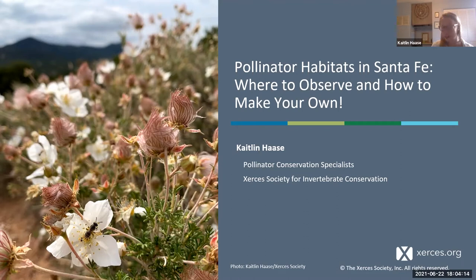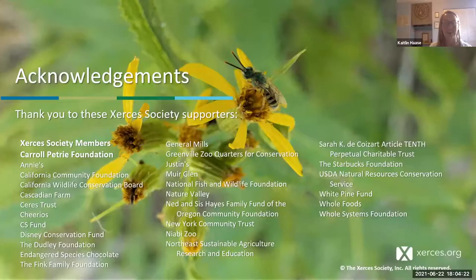I want to acknowledge a few different people that make our work possible at Xerces. We are a member-supported nonprofit, so our Xerces Society members are really crucial to the work that we do. Particularly in the Southwest, the Carol Petrie Foundation really helps us out in funding our work here. Many other organizations and donors support us, so thank you to those folks that help make our work possible.